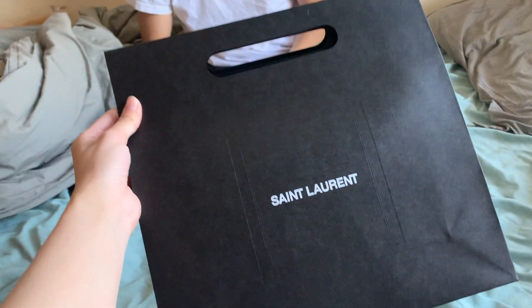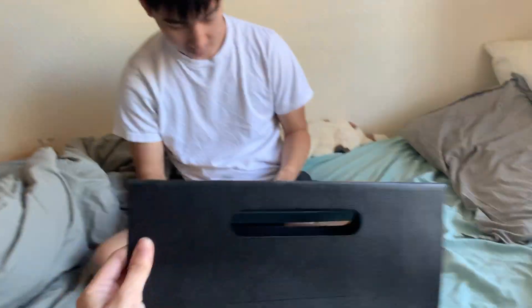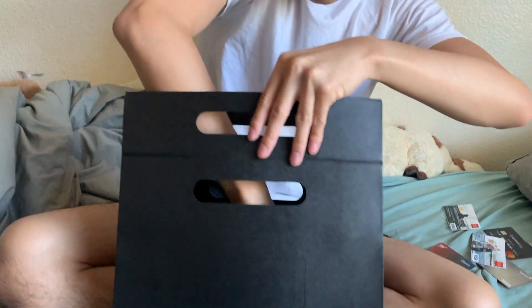Thanks, babe, for getting this for me. But I also got my boyfriend something too, because he graduated from his community college. Very nice packaging. This is my first luxurious item, so I'm kind of popping my cherry right now.